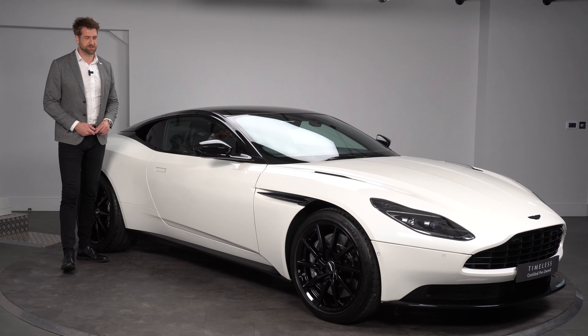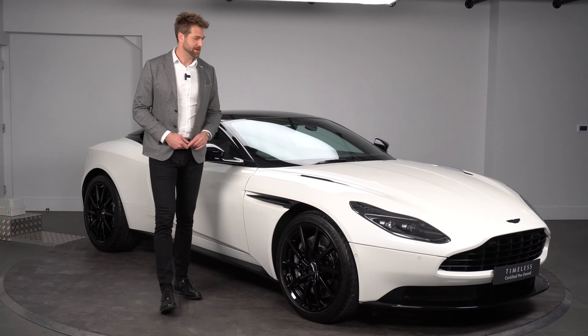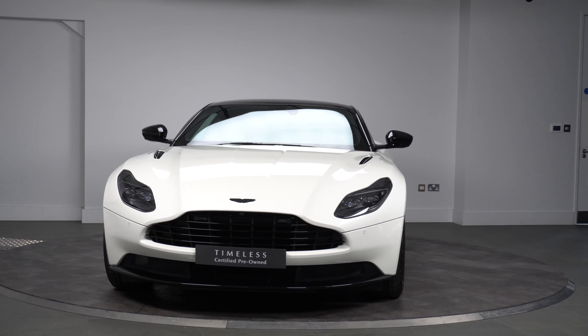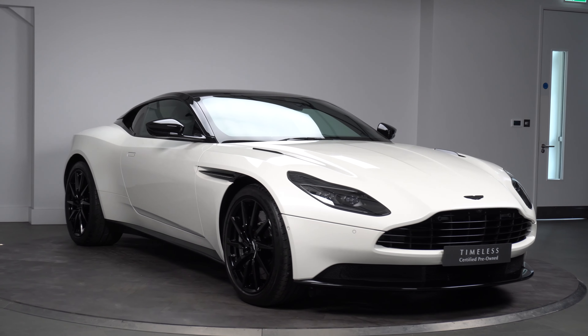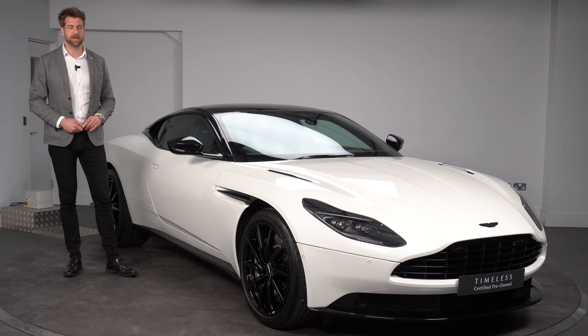This particular car is Stratus White. Stratus White is a pure white metallic paint, so actually it's not a solid color — it is a metallic paint finish on this particular car. So you do get some nice fleck when you're out in the sunshine, or even as you can see when you're underneath the lights here.